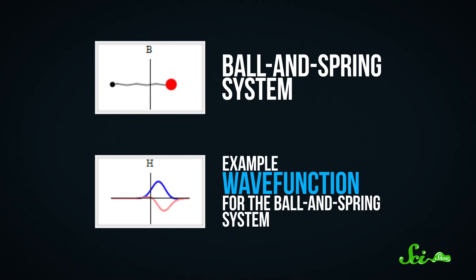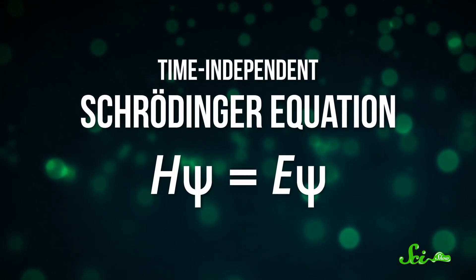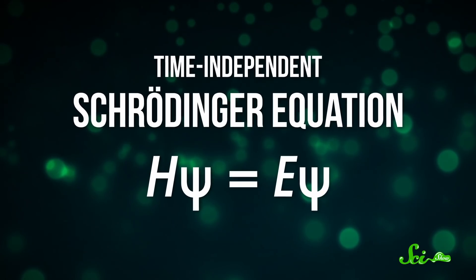And one way we can use wave functions is in the Schrödinger equation. This takes a wave function and uses it to predict what will happen to a particle next. If you're familiar with Newton's laws of motion, it's like those, but for the ultramicroscopic.